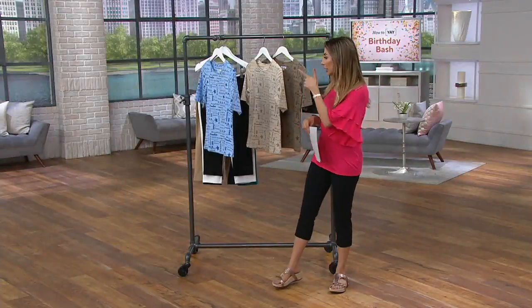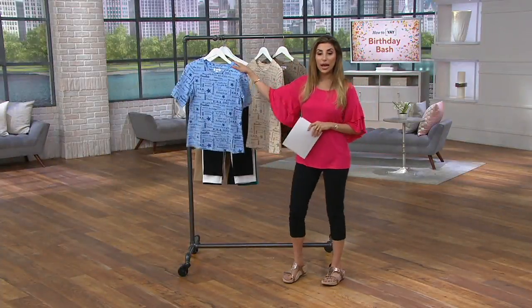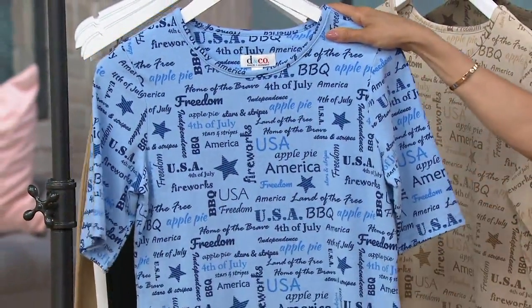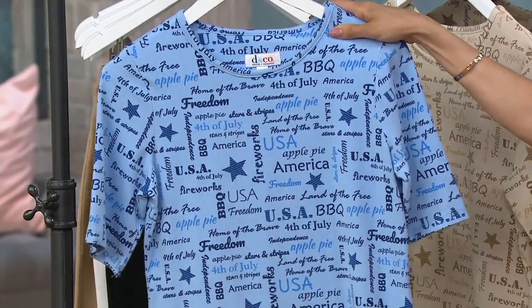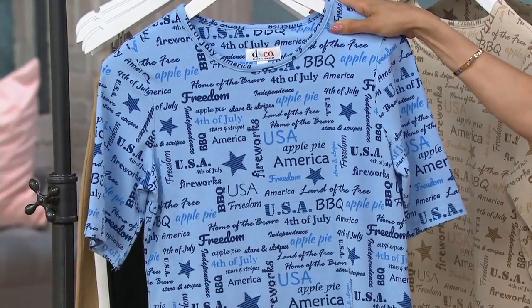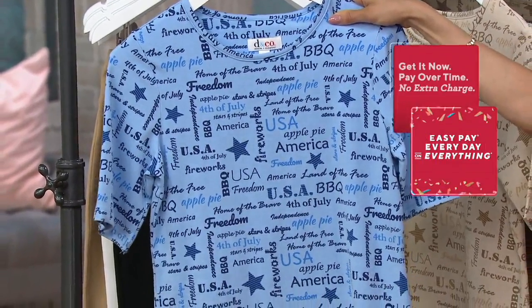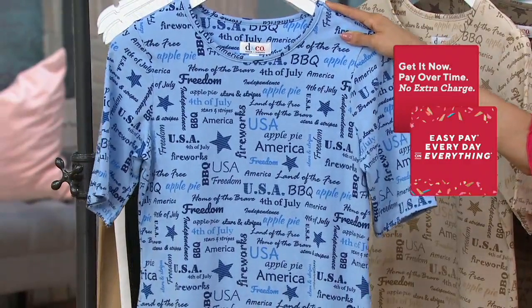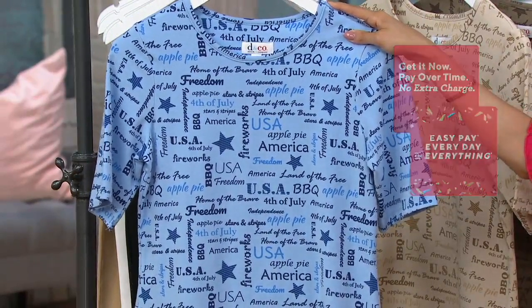For your 4th of July celebrations, this is from our brand Denim & Company. It's very Americana, obviously. If you take a look at all the different fonts and the sayings and the pictures, it's all about the USA. It's called the Wordprint Perfect Jersey Elbow Sleeve Top. It's $38, on our Best Easy Pay for $6.33 today.